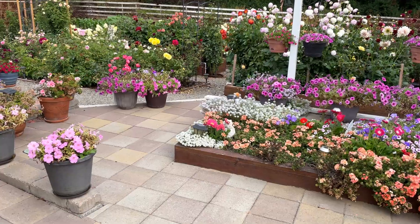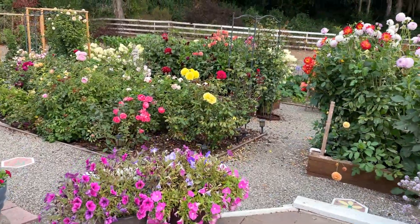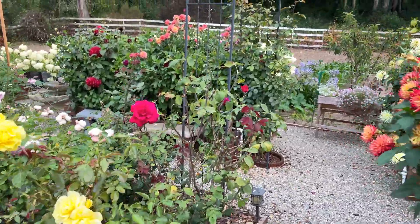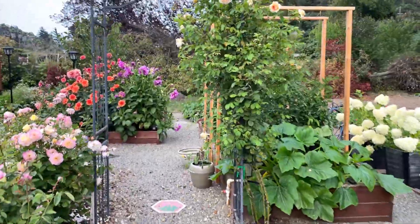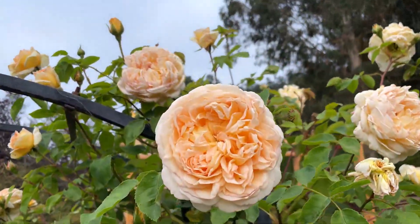Hi everyone, welcome back to my channel. Today I'm going to give you an update on just a few of the roses that are my favorite right now. I hope you guys enjoy this video. I normally feature all of the roses, but today I'm going to just pick a few that are beautiful and doing so well. I do have a lot of favorites, but these guys are doing so well that I wanted to just feature these few.